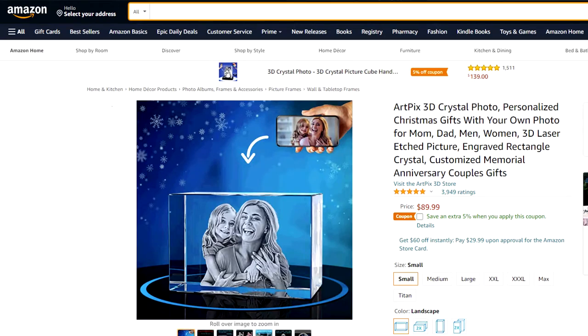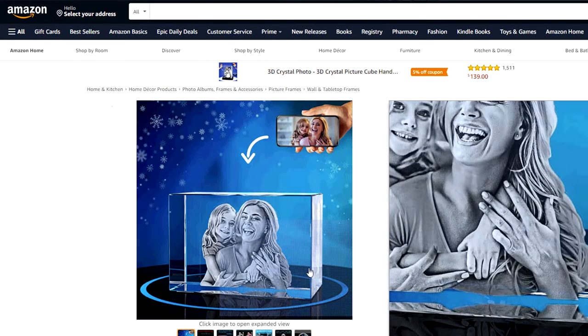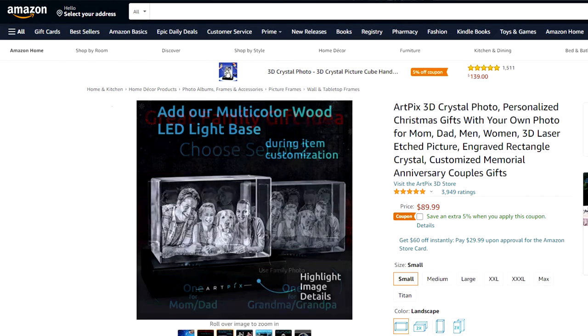Next up, we have a photo frame, but not just any photo frame. What we have here is the ArtPix 3D crystal photo frame for just under $90 and an additional 5% off on top of that. This is an awesome, memorable gift for everyone.